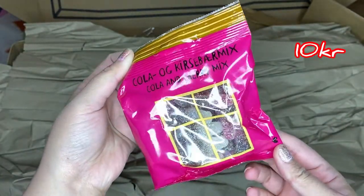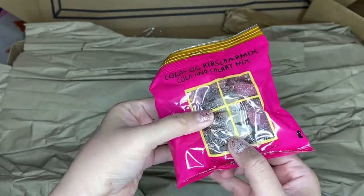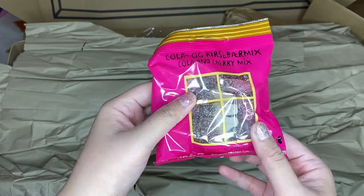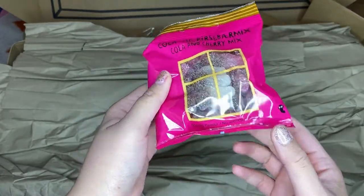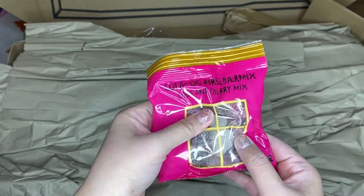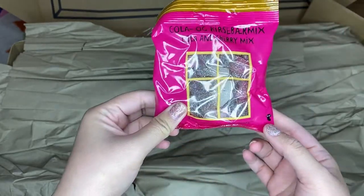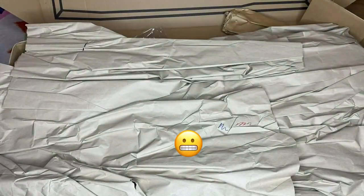We got another candy — it's a cola and cherry mix, like gummies. I'm not sure because they're quite hard, probably because of the cold weather and transportation. But I know these are gummies. My husband likes gummies so I'll give these to him.